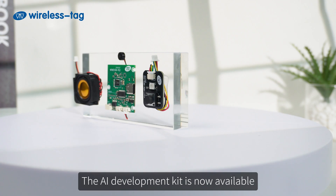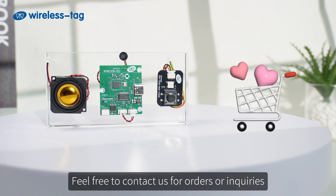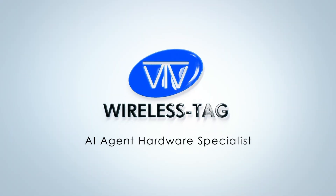The Wireless Tag C3 Pro Voice Base ZXI C43A can inject an intelligent soul into any product to bring IP characters to life. The AI development kit is now available — feel free to contact us for orders or inquiries. Wireless Tag: AI Agent Hardware Specialist.